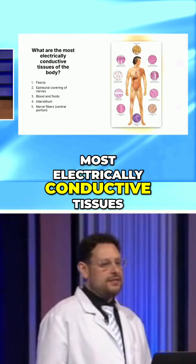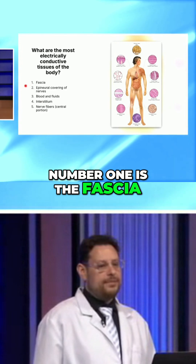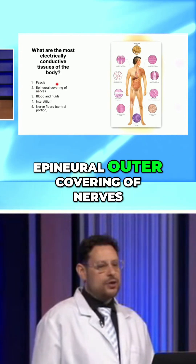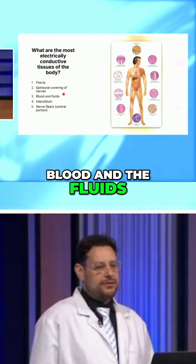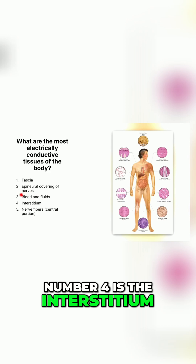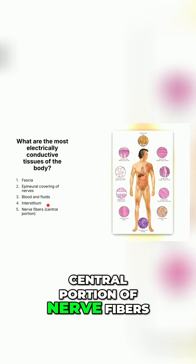What are the most electrically conductive tissues of the body, in order? Number one is the fascia. Number two is the epineural outer covering of nerves. Number three is the blood and the fluids. Number four is the interstitium. And finally, number five is the central portion of nerve fibers.